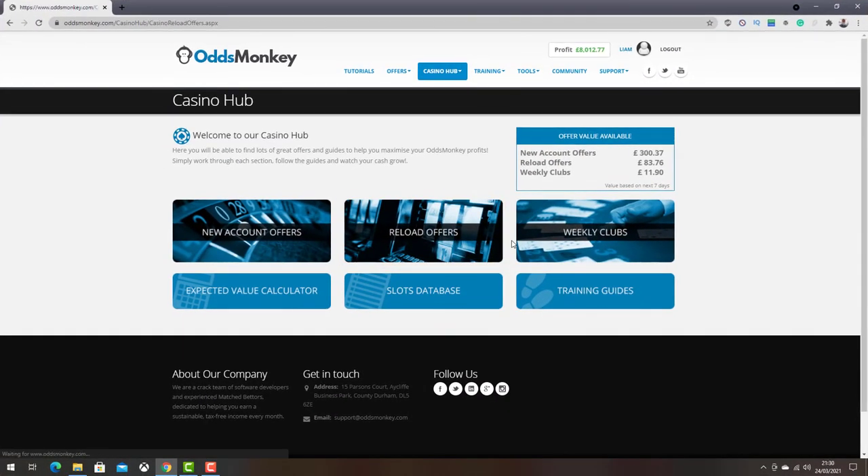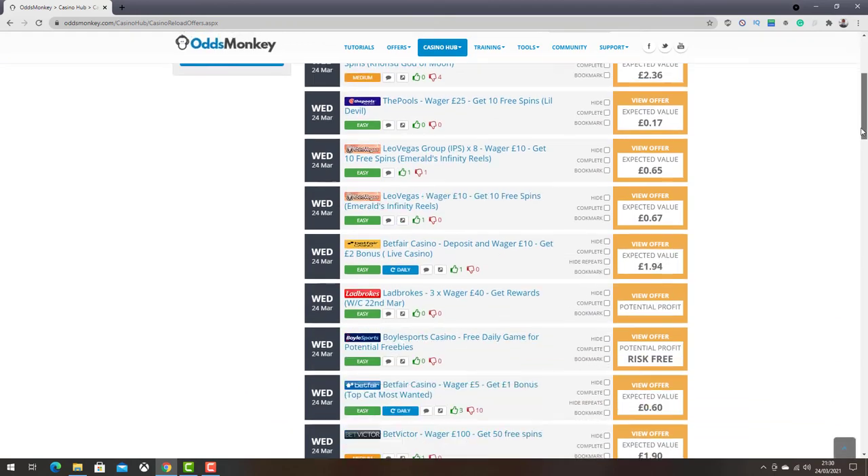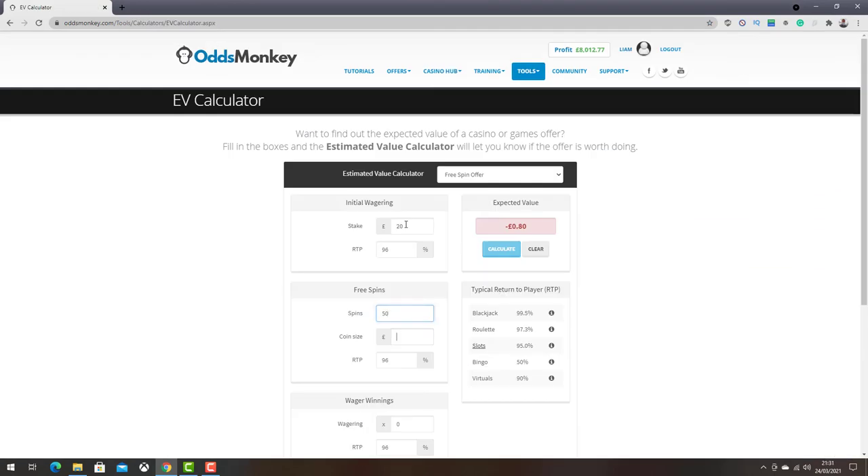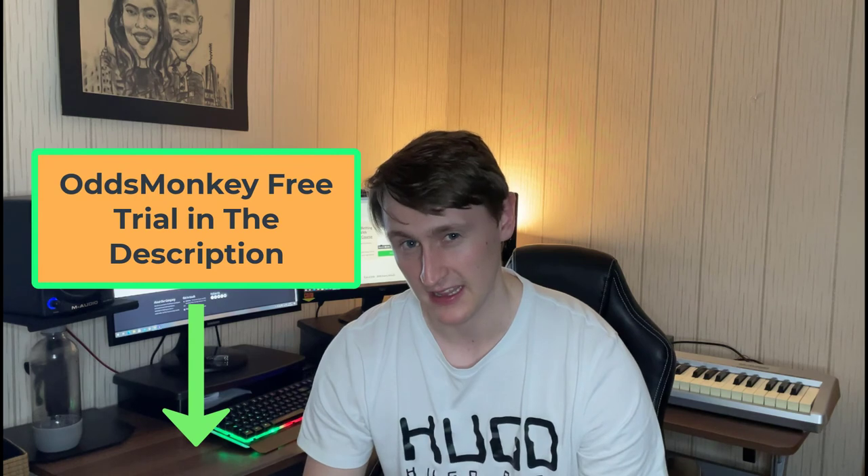Where do I find these casino offers? Personally I use OddsMonkey and the Casino Hub on OddsMonkey. It's like a daily offer calendar — it lists all the casino offers available each day in a big long list, and you just work your way through collecting EV and moving on to the next offer. If you want to join OddsMonkey, I'll leave a link in the description below — you can get a free trial, though I'm not 100% sure if the Casino Hub is included in the free trial, so you'd have to check that.